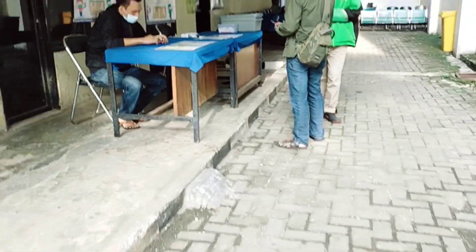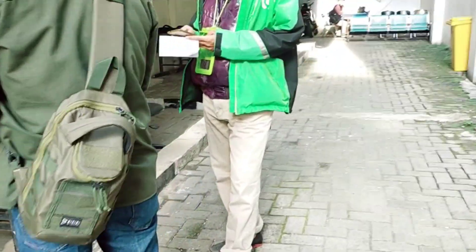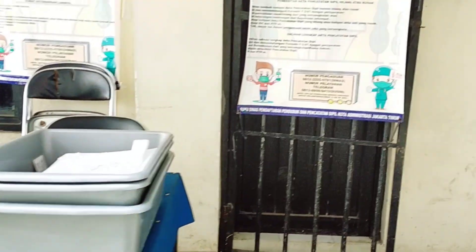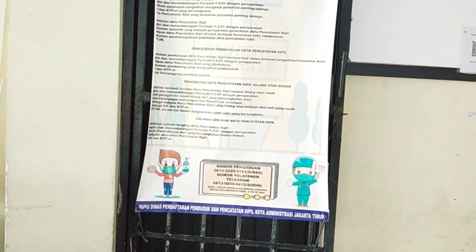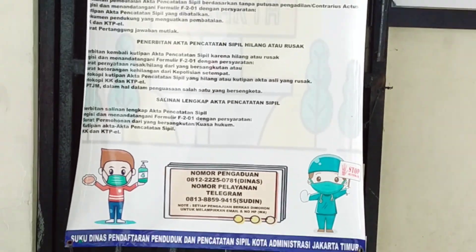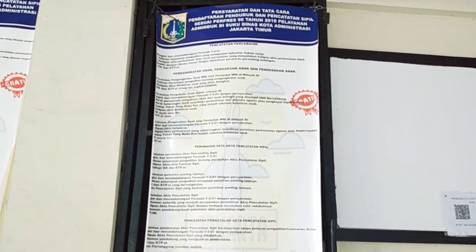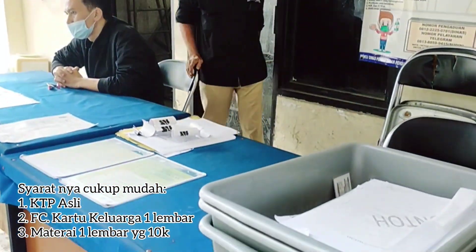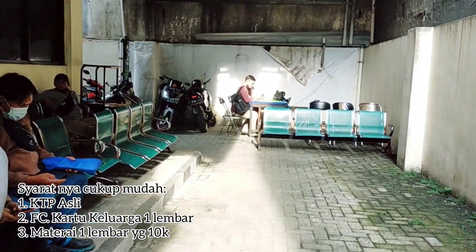Kita dikasih tahu untuk langsung turun ke bawah, ambil formulir untuk diisi. Karena disini juga pakai kuota, dibatasi hanya 10 formulir per hari. Jadi kalau sudah habis 10, sudah tidak bisa ikut daftar lagi. Syaratnya mudah: hanya membawa KTP asli, kartu keluarga, dan materai satu buah senilai 10 ribu rupiah.